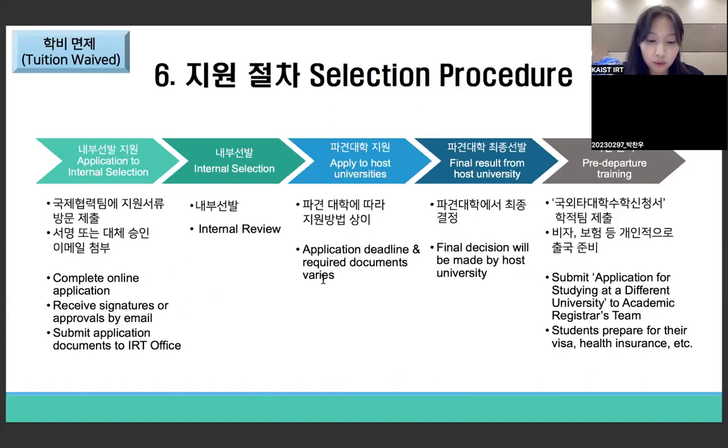Here are the selection procedures for the fee-waived track. First, apply for internal selection by completing your online application and receiving approvals and signatures from your academic advisor and others. Then submit required documents to the IRT office in person. If you pass internal selection, you gain the right to apply to host universities. Application deadlines and required documents vary depending on the university. After being selected by the host university, prepare for departure by submitting an application to the academic registrar's team and arrange your visa and health insurance individually.